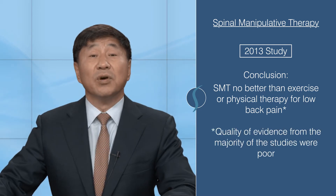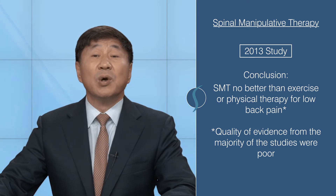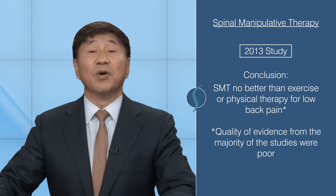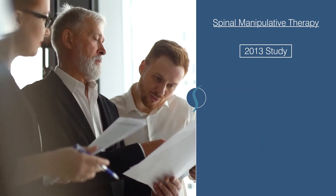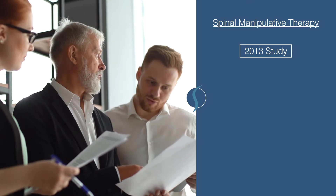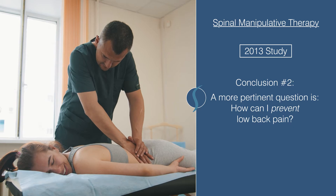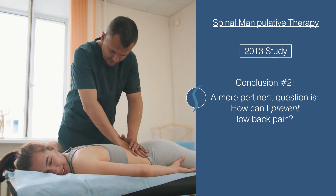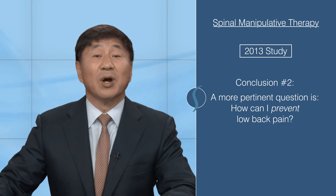To be fair, it's important to note that the quality of evidence from the majority of the studies was poor, which was likely a result of the small sample size and the required conditions. Although the researchers in this 2013 study lacked access to quality evidence, they conclude that the more pertinent question now is not whether spinal manipulation will help relieve low back pain, but rather, how can we prevent low back pain?